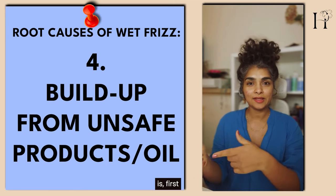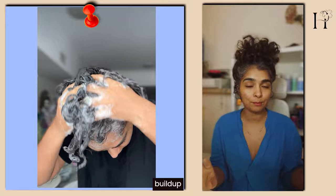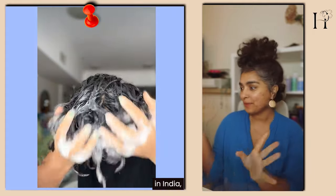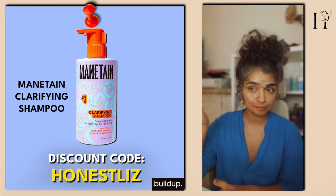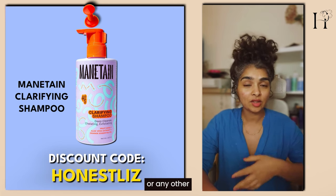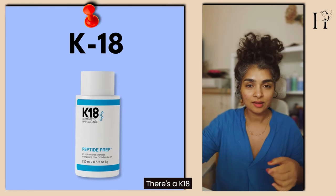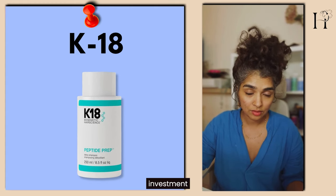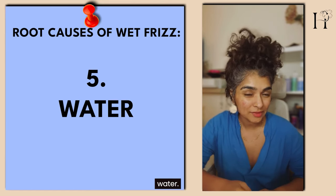To prevent buildup and the wet frizz it causes, use a clarifying detox shampoo to remove all the buildup frequently. If you're in India, the Manetain clarifying shampoo is great — it even removes hard water buildup, and you can use my code for a discount. If you're in the US or elsewhere, the K18 detox shampoo is a good investment that removes buildup effectively.